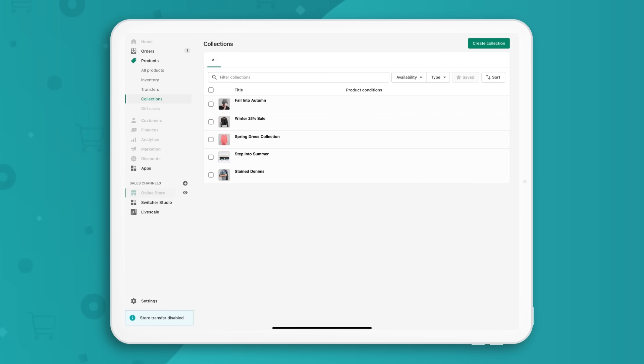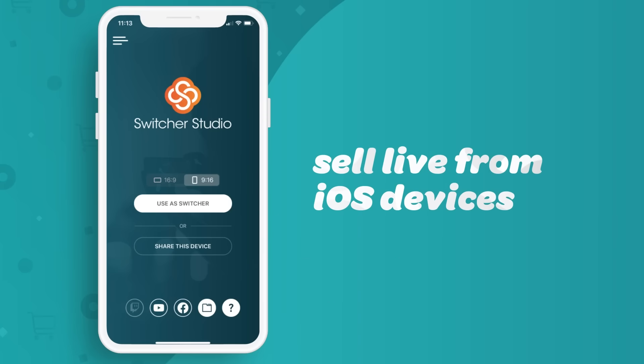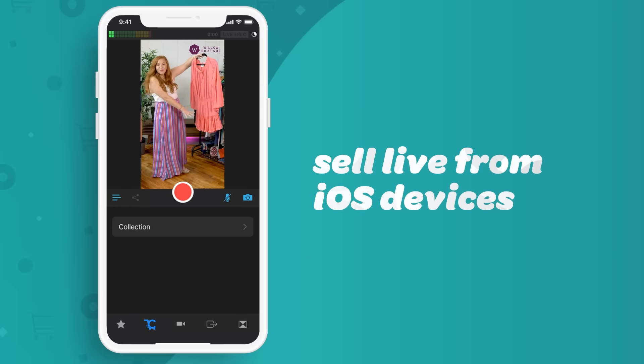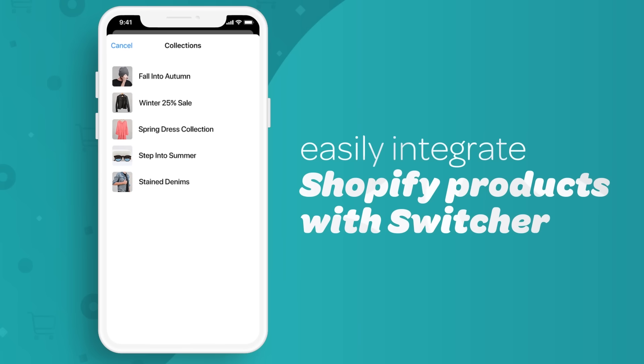Carter eliminates the hassle of managing multiple product catalogs for live shopping. In the Switcher Studio app, it's as easy as one, two, three.